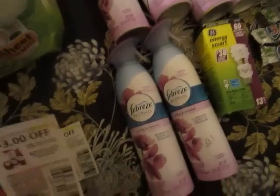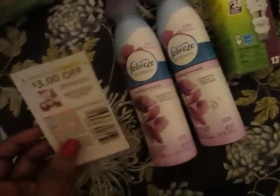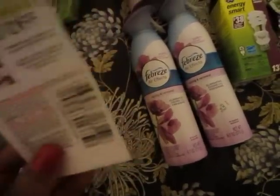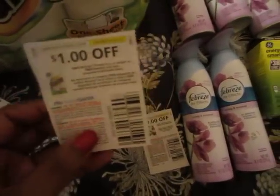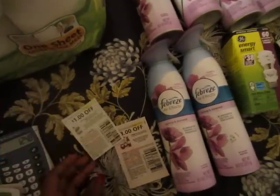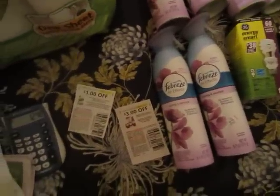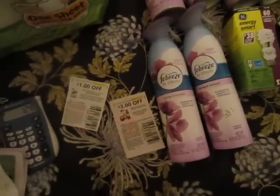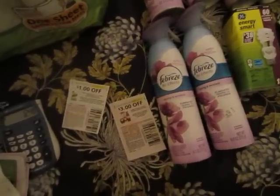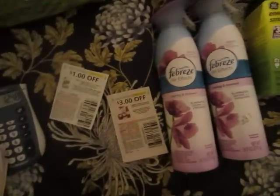I picked up six Febreze products and using this coupon it takes off a dollar off each of them, so that took $6 off the $30. For the Bounty paper towels there's a coupon — I get a P&G insert in my area — so that took off another dollar. And if you have your Extra Bucks to pay for it, then you get back the $10 again, so it's not a lot of money. I don't mind doing the deal.